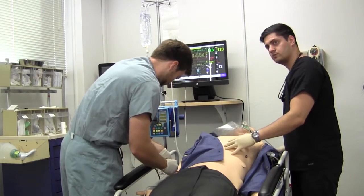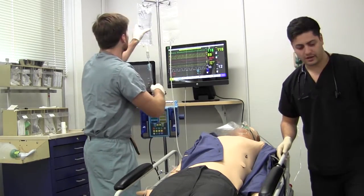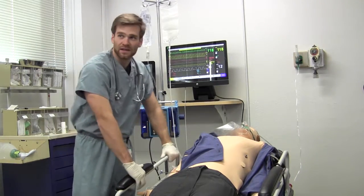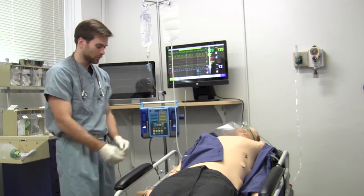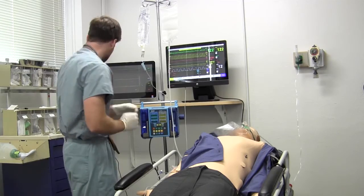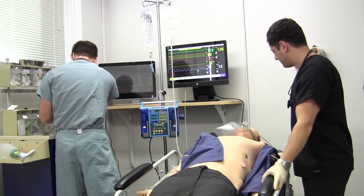Andre, give a call to the cath lab, let them know we got a patient and we're waiting back on the enzymes. We got an 18-gauge IV in the right — awesome. Jake, let's get a BMP, CBC, and cardiac enzymes.